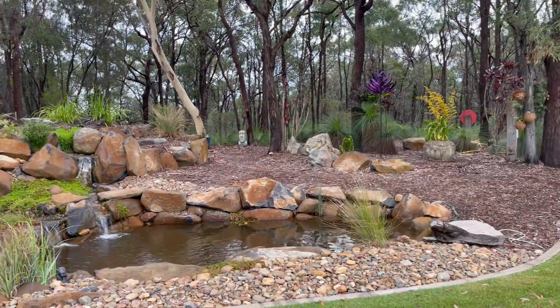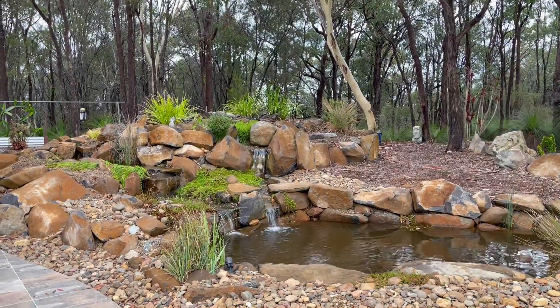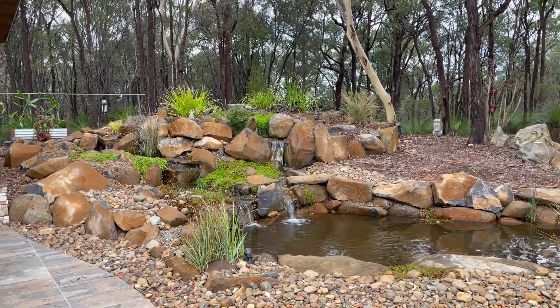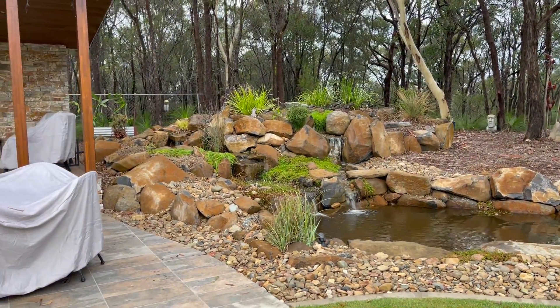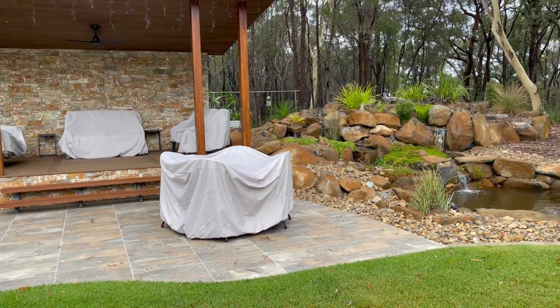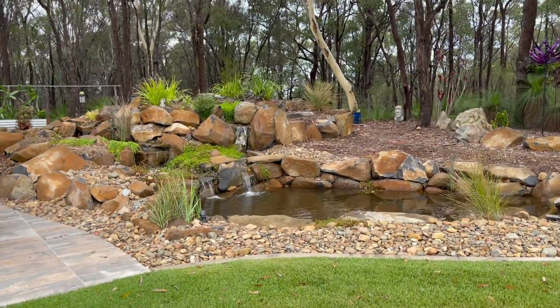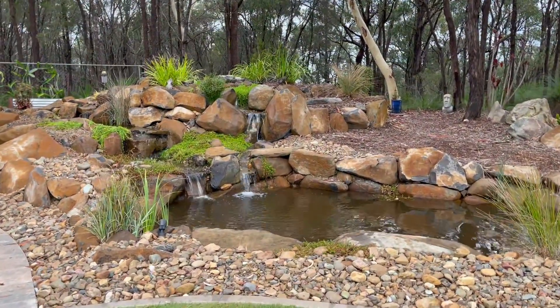Good morning everybody, Mark here from Pondworks. Just out here having a look at this pond we built probably a bit over 12 months ago now, and there's been a lot more work to take place. We've got a lovely setting — the covers are on the chairs here at the moment — but have a look at how well this is growing in. I have just been in here doing a bit of maintenance so we have stirred the water up.